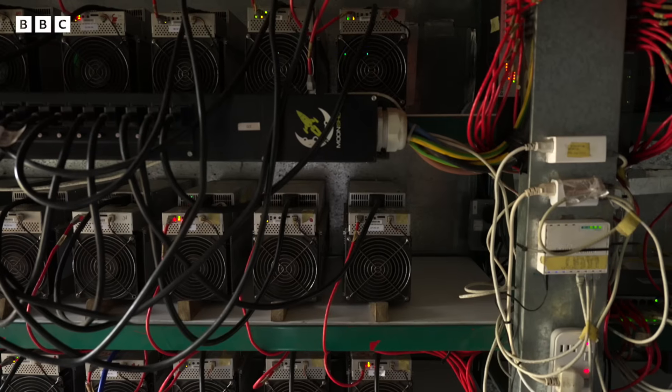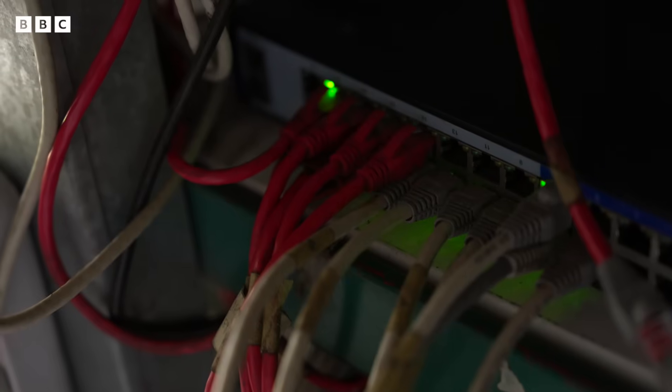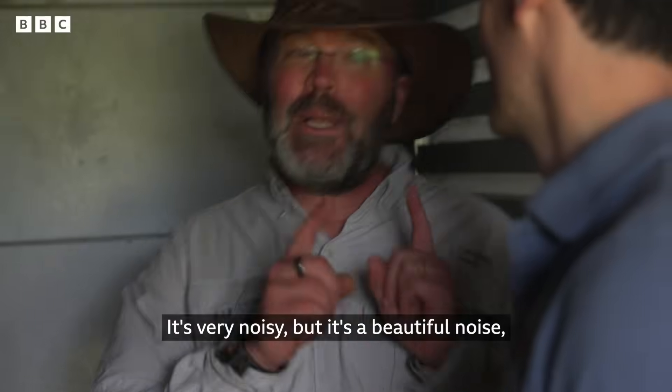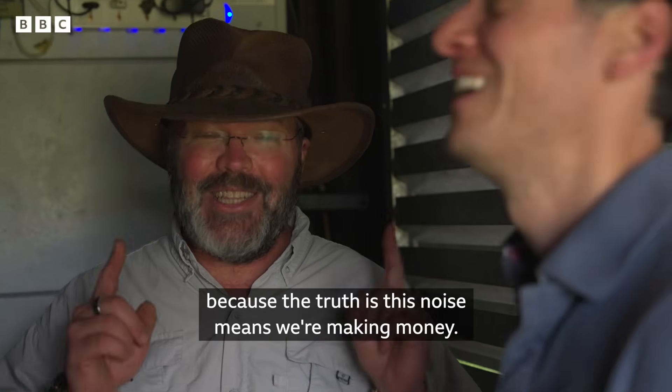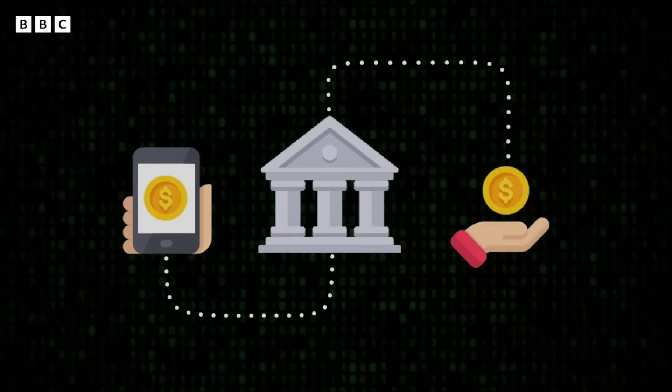It's an odd place for a high-tech crypto operation, but it makes sense for the company that installed it and runs it in partnership with the energy firm, because of the electricity being so cheap. It's very noisy, but it's a beautiful noise — because the truth is, this noise means we're making money. In bitcoin.